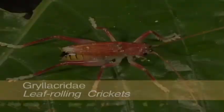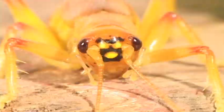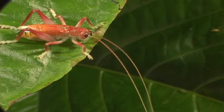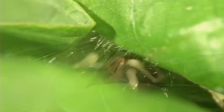Leaf rolling crickets have four segmented tarsi, an up-curved blade-like ovipositor, no tympana on their slender fore tibia, a wide space between the antennae, no spines on the dorsal side of the front tibia, and the hind femur extends beyond the abdomen. For protection, leaf rolling crickets cut a leaf and then painstakingly sew it together with silk — somehow, even the antennae fit in.